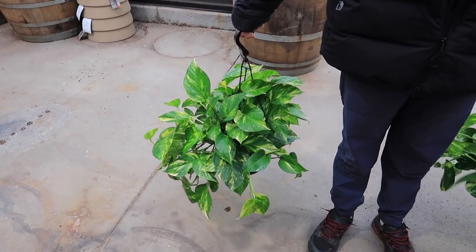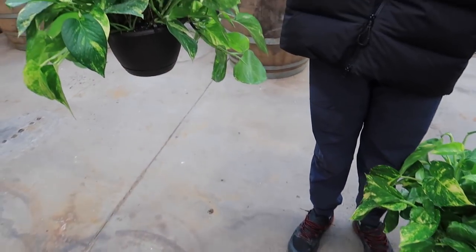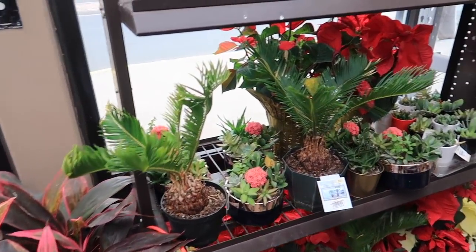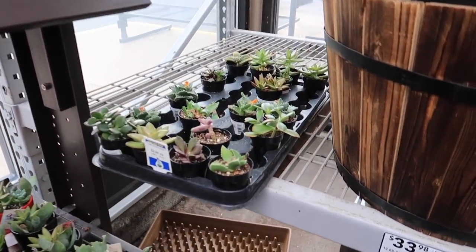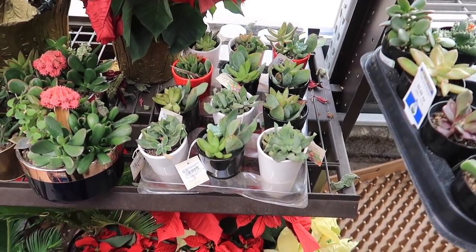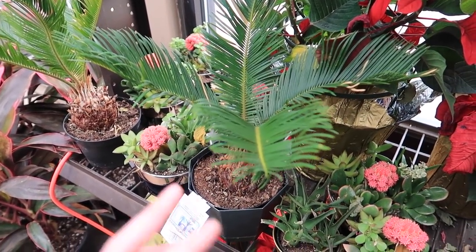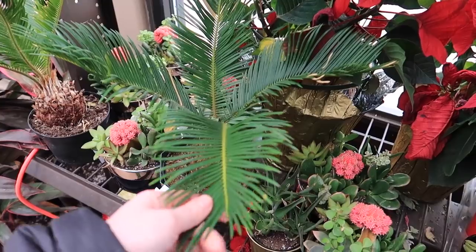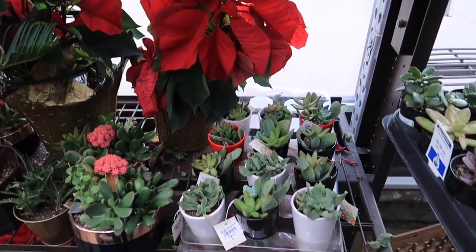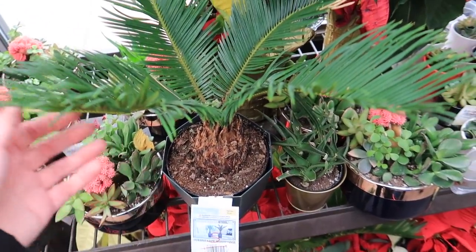I don't know which one to get — is it this one or this one? Look — the clearance aisle. The dead zone. Those look so sad. These look even sadder. I actually got one of these before. Killed it very fast because I didn't know what I was doing — kept it six feet away from a window. What was I thinking? If you guys want it, it's $5. This one looks pretty good.